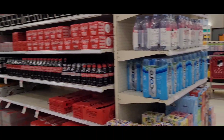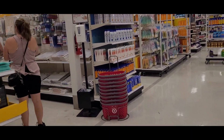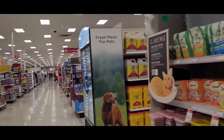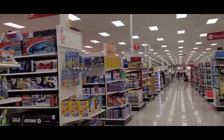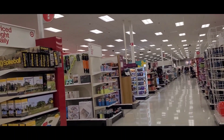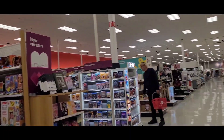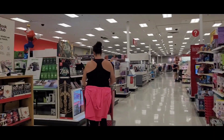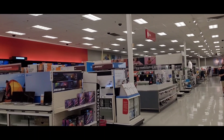Coca-Cola and drinks. This is a kit section. Toy section. This is the electronics section — Samsung.